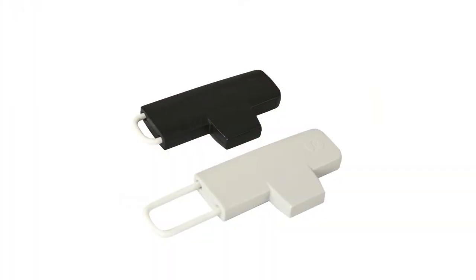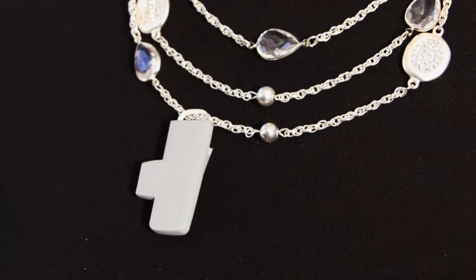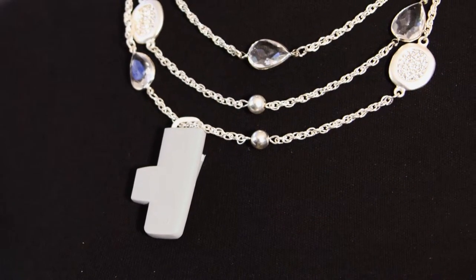We are constantly growing our hard tag portfolio to protect all types of merchandise in all types of retail settings. The accessory tag has a compact form factor to effectively protect smaller items including jewelry, belts, and wallets.